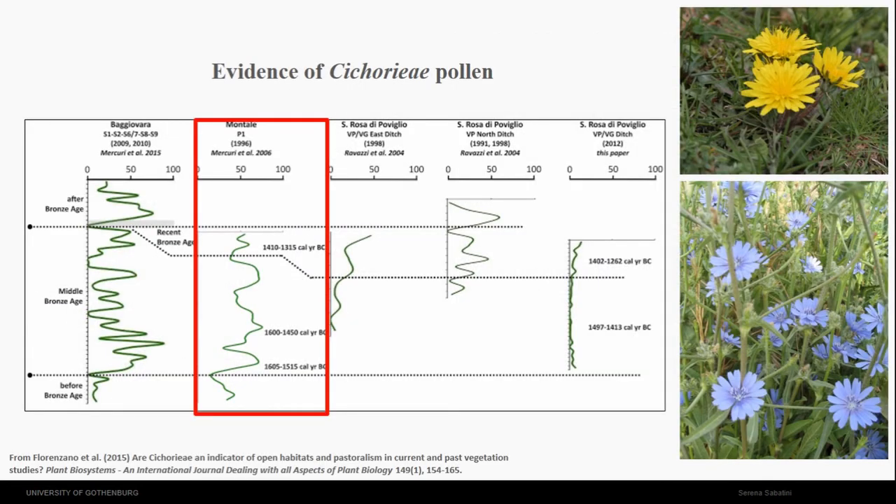The pollen analysis done on the plain — this is different sites and this is Montale — used as a proxy for sheep herding, provides evidence of intense pastoral activity. As you can see here, at the different sites there is actually a different emphasis on pastoral activity, and at Montale it is quite stable and quite high. I think it matches the evidence that you have a lot of sheep herding around the site.